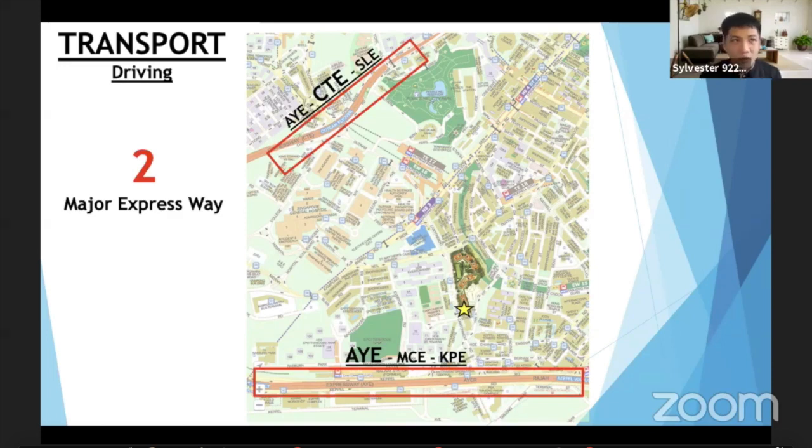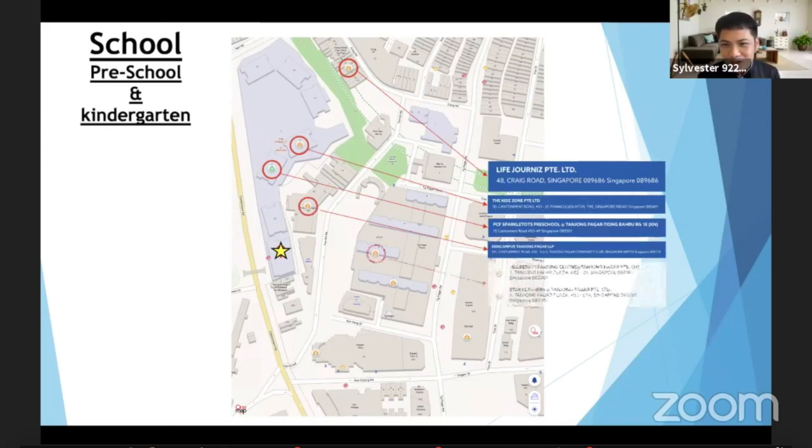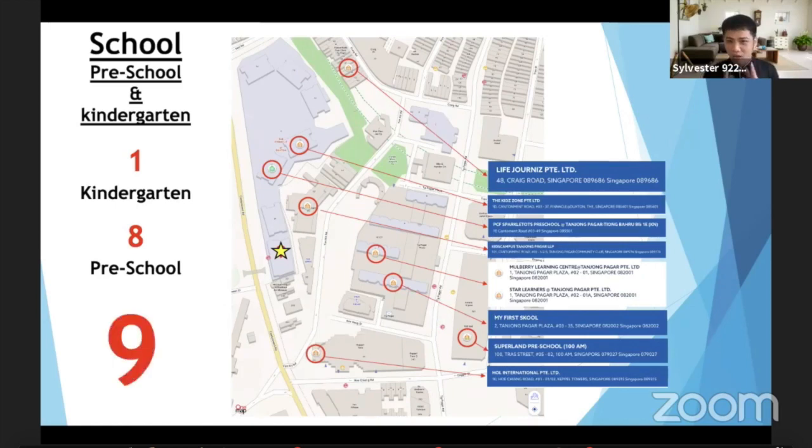How about for parents? I believe a lot of young people want to live in this nice location, and one key criterion is preschools and kindergartens. How many schools do we have here? We are looking at one kindergarten and eight preschools — a total of nine. All of these are within less than 500 metres' walk, that is how convenient it is here for young parents.